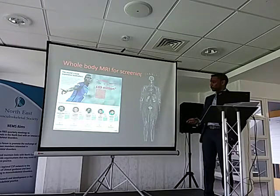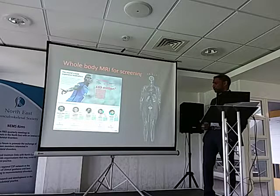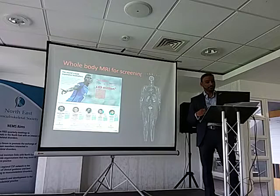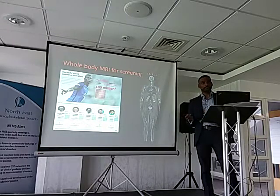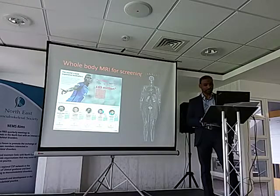Whole-body MRI — we talked about this. Athletes get the whole-body MRI including peripheral extremities, looking at their hamstrings and so on. These are professional athletes before they're onboarded to clubs. The functional MRI component is going to become more prevalent as we go into the future.